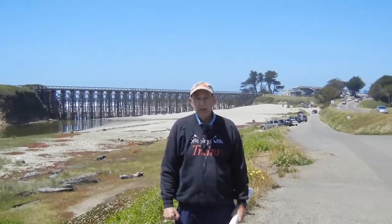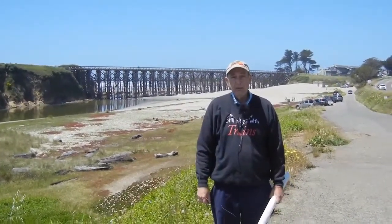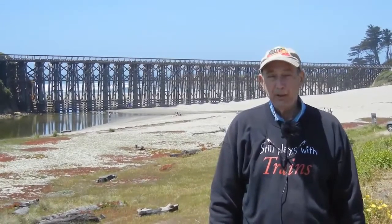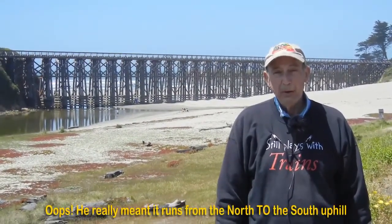We're now standing by Pudding Creek. Behind me, you can see the Pudding Creek trestle. Our surveyor's plan shows us that the Pudding Creek trestle was by far the largest of the five trestles that were needed to bring the lumber from the 10-mile basin to the big mill downtown Fort Bragg. If you look very carefully at the trestle behind me, you'll see that it is not flat. It runs from the south to the north uphill at the rate of about 2 degrees.